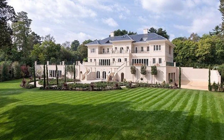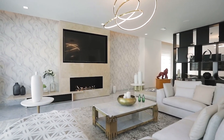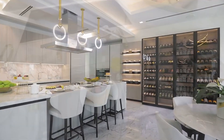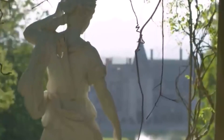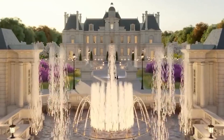Uptown Court, situated in the prestigious Wendelsham neighborhood in Surrey, is a luxurious property boasting numerous reception rooms, formal dining areas, and a commercial-grade kitchen. The area is renowned for its opulent properties and scenic countryside. The property was listed for sale at a staggering $123 million.